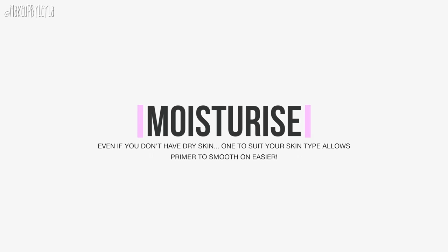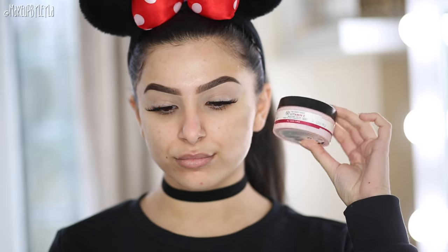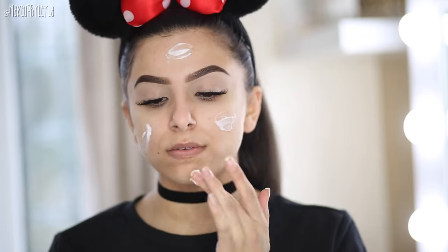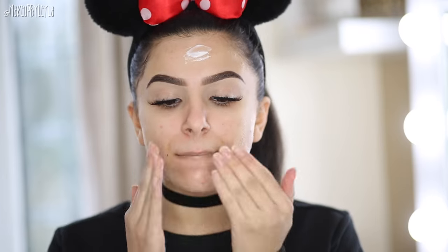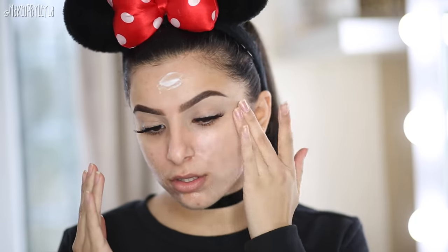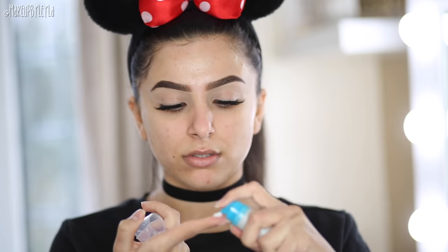The next step is moisturising really well, and this is even if you don't have particularly dry skin. I personally have combination skin and I use a water-based moisturiser every single morning before I do my makeup. I've noticed such a difference — the primer clings on so much better and everything just smooths on, especially over dry patches. This definitely prevents that cakey-looking foundation. I also recommend moisturising your under-eye area, because otherwise your under-eyes can look really creasy and dry.